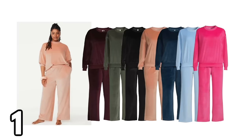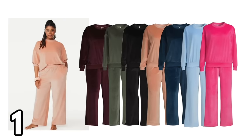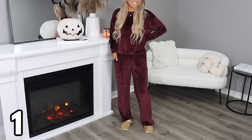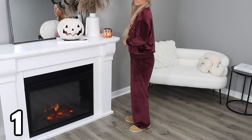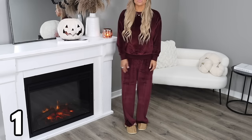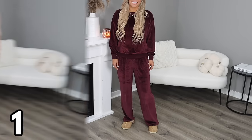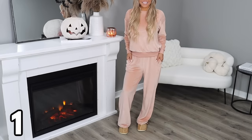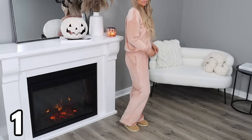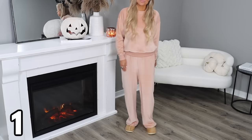The first thing I want to share with you are these velour pajama sets. This is a three-piece set for $19.98 — you get the top, the bottoms, and a matching scrunchie for your hair, all for under $20. This comes in sizes small through 3X and in seven different colors. I love this set so much; I have it in three different colors: the crushed plum, the green midnight, and the delicate coral. They are so vibrant and rich.